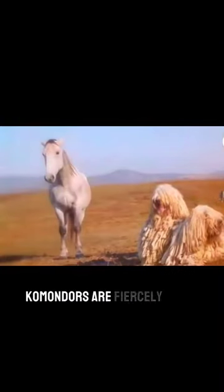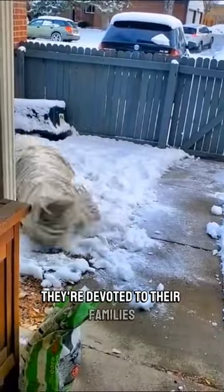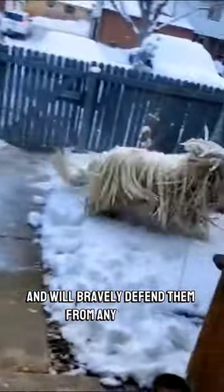But it's not just about looks. Komondors are fiercely loyal guardians — bred for centuries to protect livestock, they're devoted to their families and will bravely defend them from any threat.